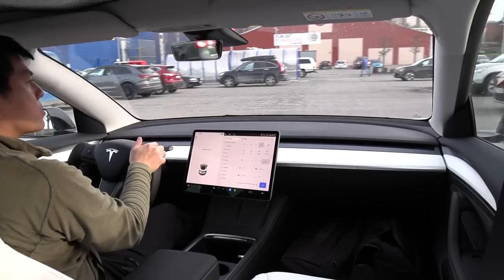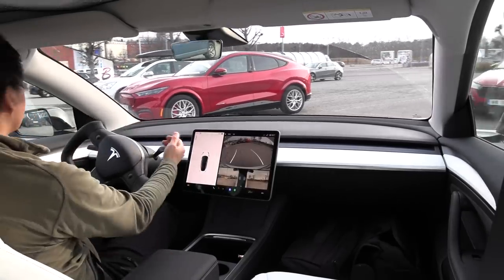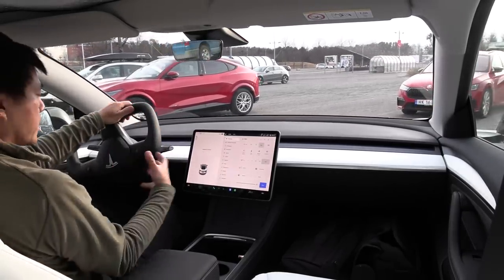Not only that, but the yoke wheel is not type approved for Model 3 and Model Y. If something is not type approved, you could get it individually approved, but it's most likely not going to be possible to even get it approved at what we call Statens Vegvesen.